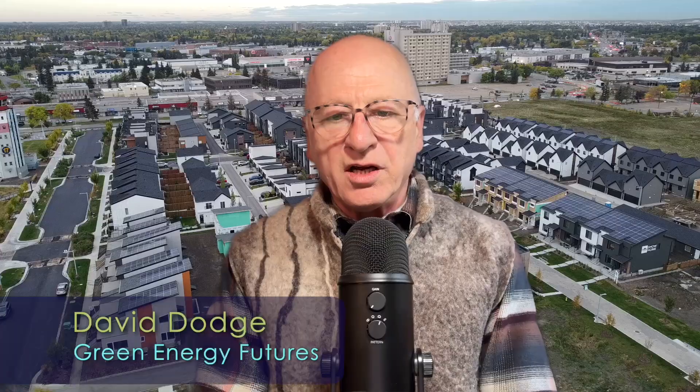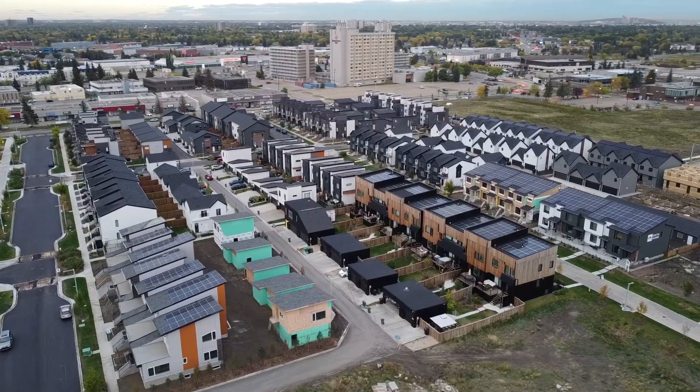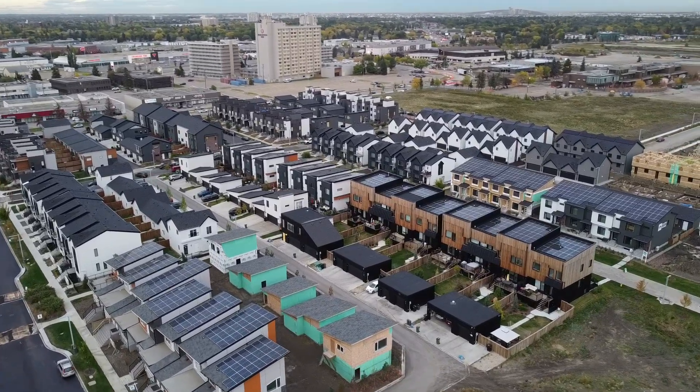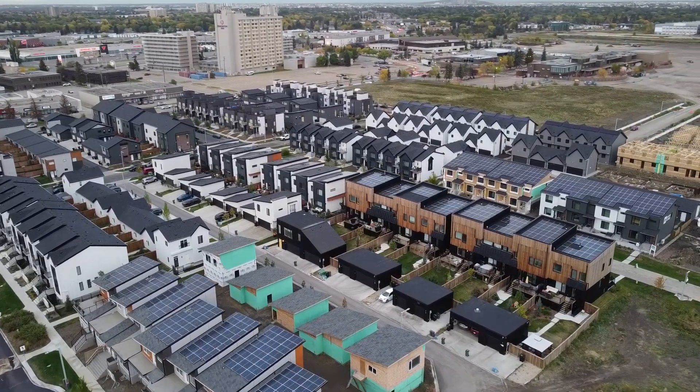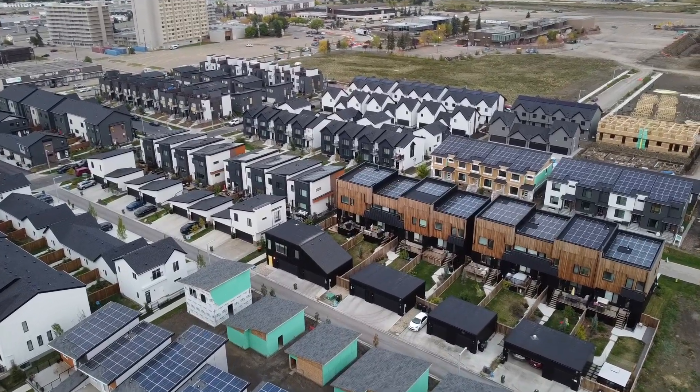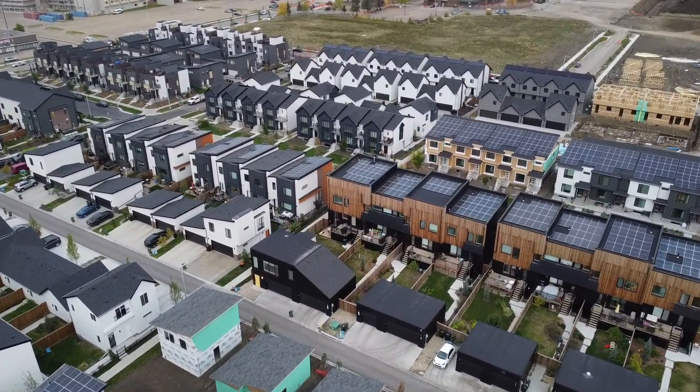That's Josh Culling, a resident of Blatchford — the largest planned carbon neutral community in North America. He wanted to live downtown but also wanted green spaces, and the quality and sustainability of the homes was very important to him. Still, at first he was skeptical about having a heat pump.